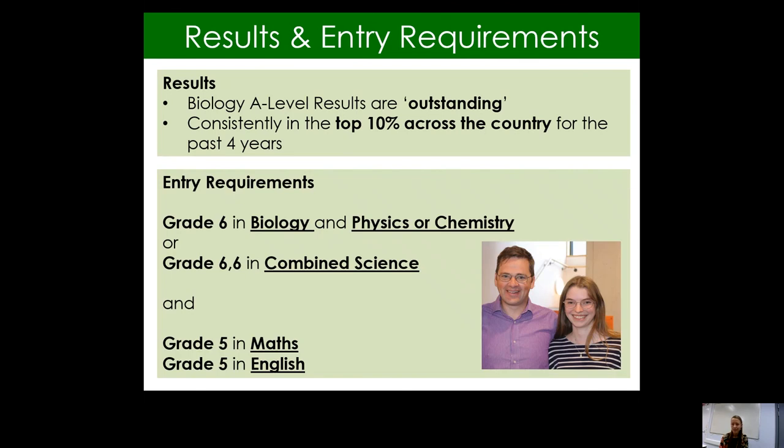In terms of entry requirements, we require students to achieve a grade 6 in biology plus a grade 6 in physics or chemistry for those doing separate sciences. If students are studying combined science, we would expect two grade 6s across all the sciences studied. We also require at least a grade 5 in maths, as students will be assessed on mathematical skills such as manipulating numbers, reading graphs, and doing calculations in their A-level exams. A grade 5 in English literature or English language is also required to help students with the longer answer questions that come up in biology assessments.